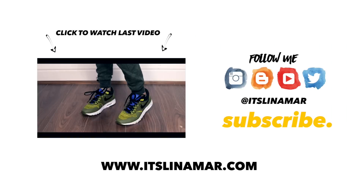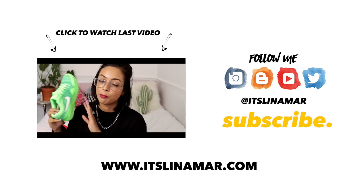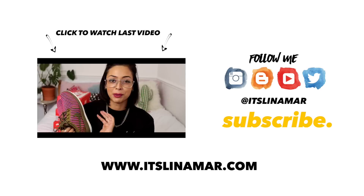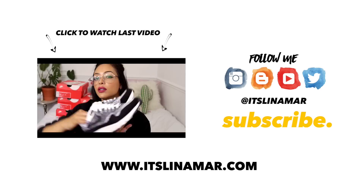Hey, it's just me again — you can check out my last video by clicking on the box just there, and whilst you're at it don't forget to click the subscribe button too. Peace!